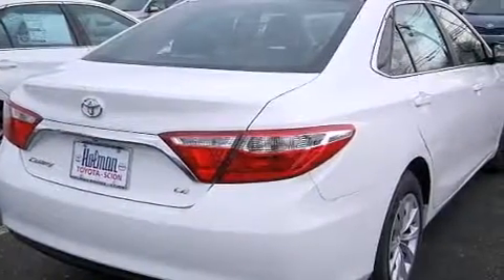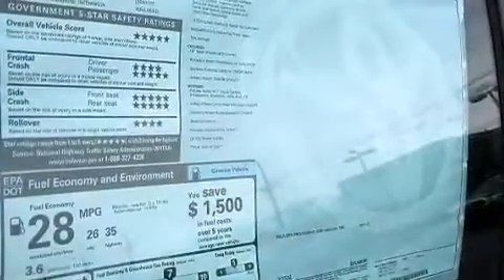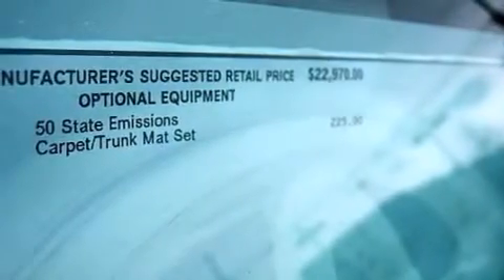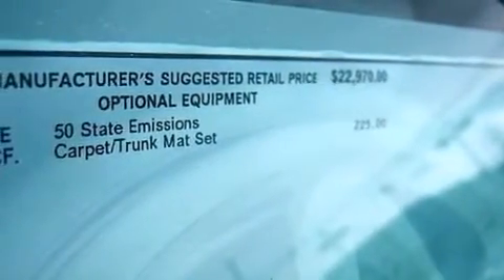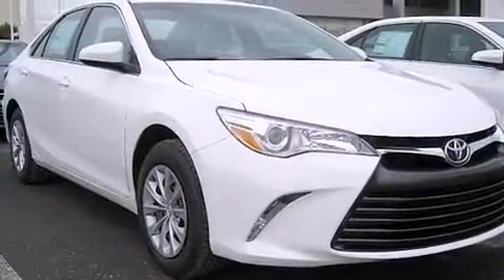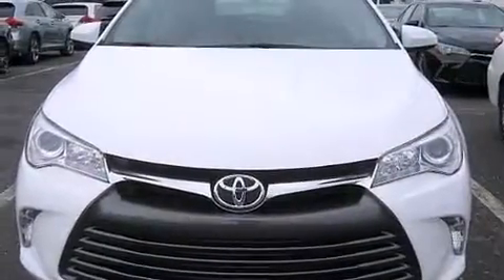The following features are also included: a power driver's seat, air conditioning, cruise control, a CD player, interior wood trim accents, front multi-stage airbags, rear seat childproof door locks, a pass-through rear seat, steering wheel mounted controls, and an auxiliary power outlet.